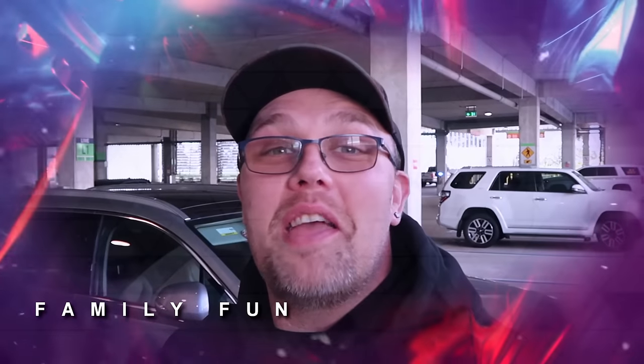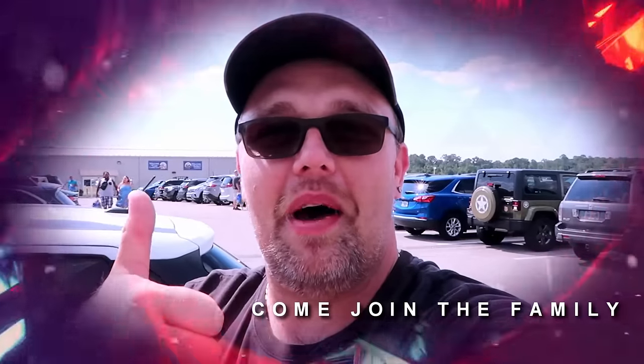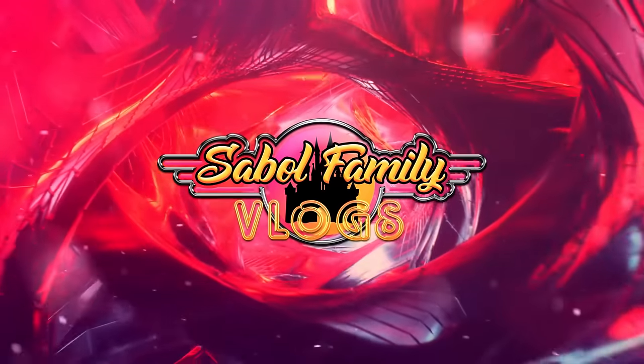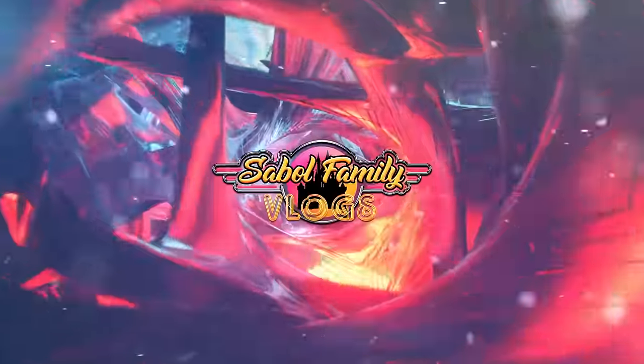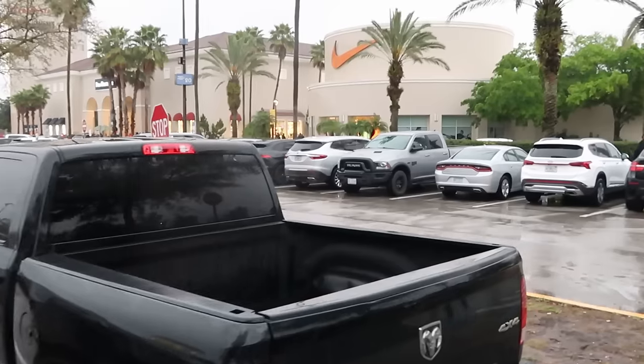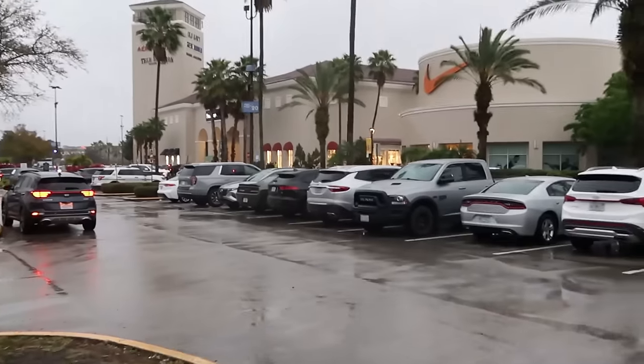It's actually raining outside right now so we had to do the intro inside of the car. Before we get started, if you would subscribe and click the bell notification so you catch future uploads and live streams we would greatly appreciate it. It's kind of crazy — the outlet isn't even open for much longer and it is very very busy here at the Vineland location. You have to really drive around and try to find a parking spot.